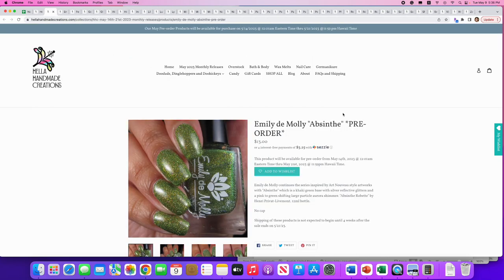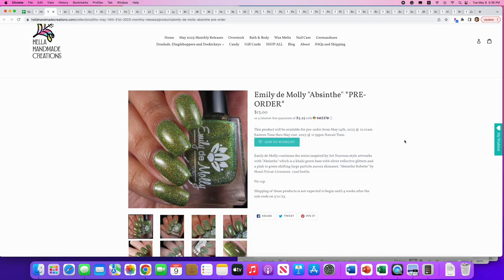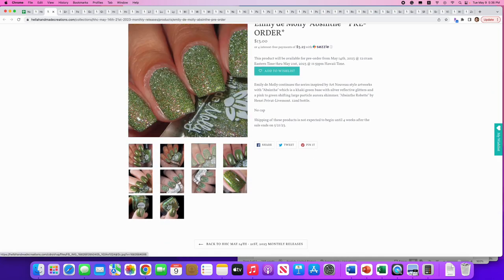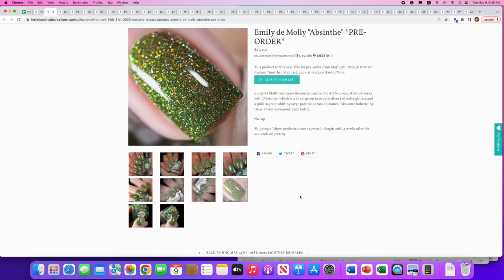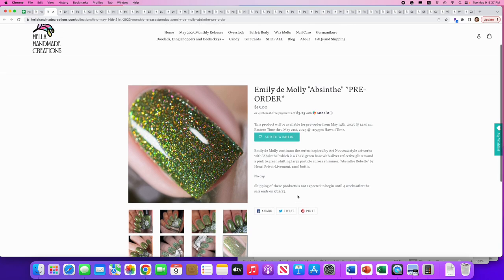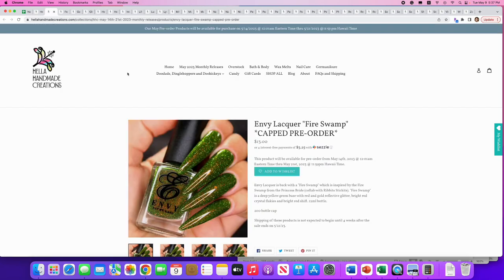Emily Damali — might be my favorite brand. 'Absinthe,' from their artwork-inspired series. It's a khaki green base with silver reflective glitters and a pink-to-green shifting large-particle aurora shimmer. Emily Damali does reflective glitter better than almost anyone — look at that pop, all the different pinks and greens in there. I'm going to say no because it has a little too much yellow in the green for me and I don't normally wear reflective glitters, but if you're in the market for a green reflective glitter, this is a great choice.